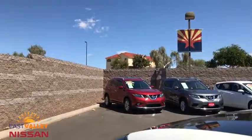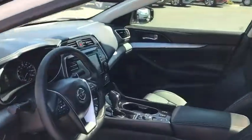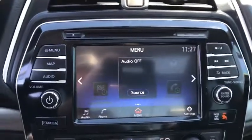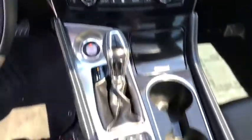Anti-lock braking system, leather-wrapped steering wheel, Bluetooth, adjustable steering wheel, power steering, cruise control, keyless start, four-wheel disc brakes, auto-dimming rear-view mirror, aluminum wheels, AM-FM stereo radio. A vehicle like this doesn't come along every day.